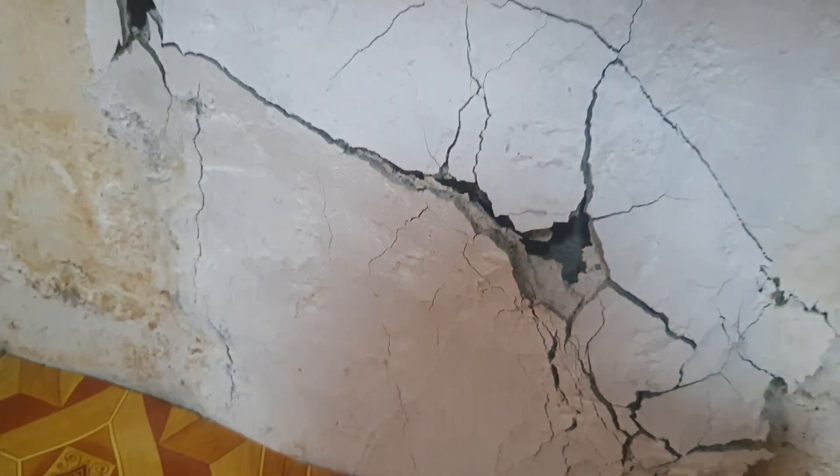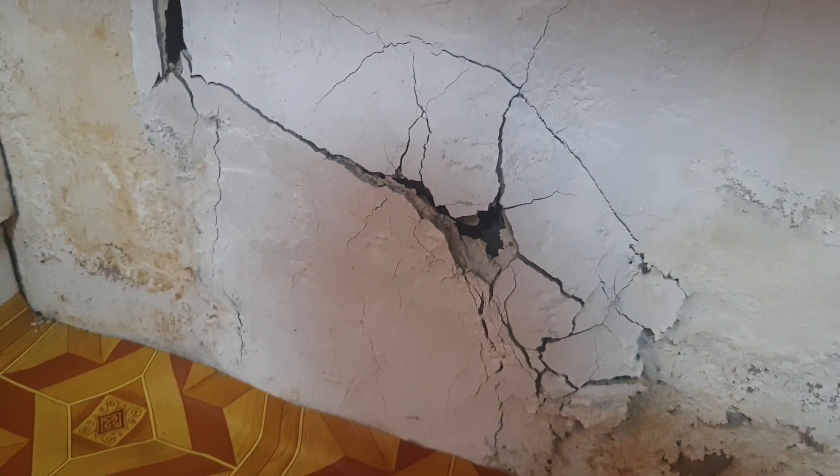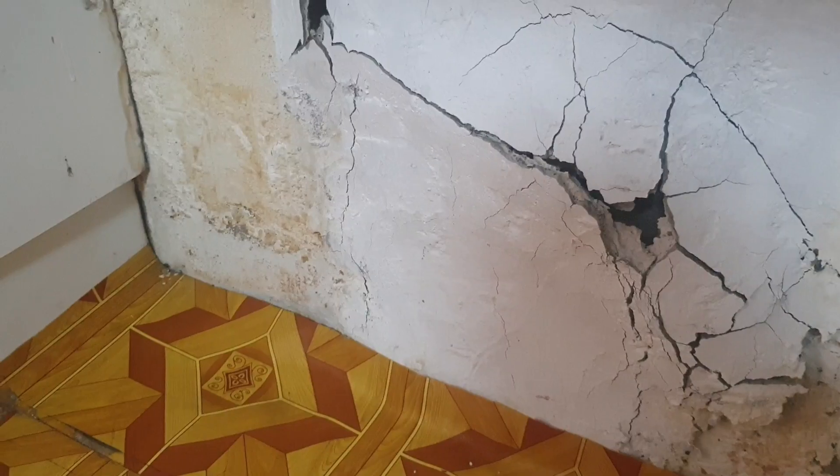I have a suspicion that this plaster that's swollen up just needs to be broken out. The wall may have dried from the previous leak that was in there, so this might just be resultant damage. All of this potentially just needs to be cleaned up, re-plastered and painted.